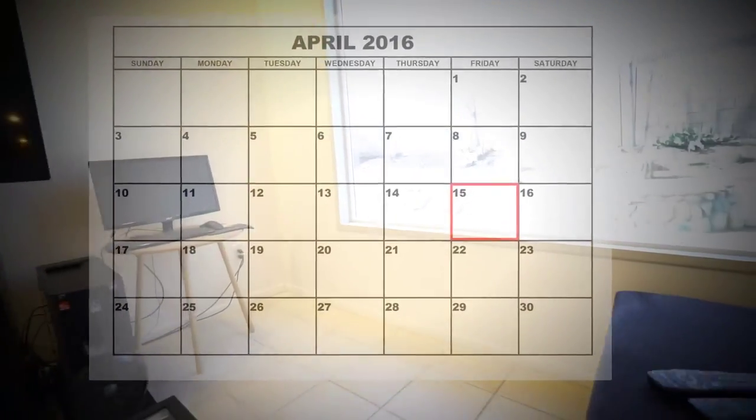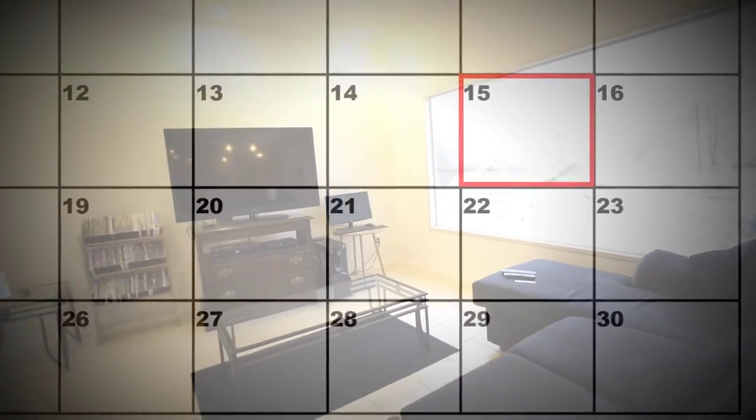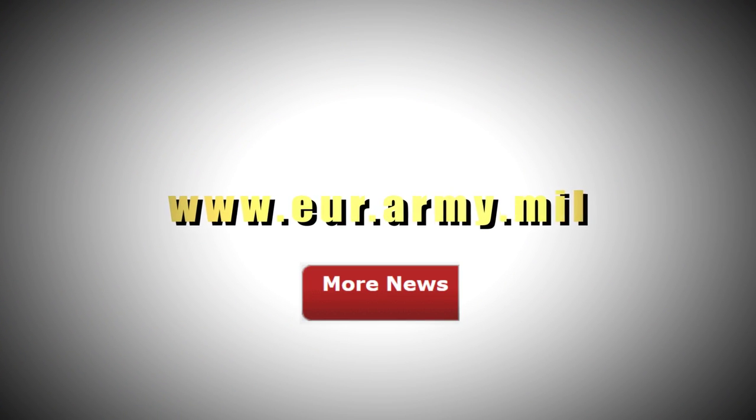The deadline for service members to submit their expense information is April 15th, so don't wait. Starting on March 1st, you can click on the link on the USIR homepage under More News, or go to your command's G1 homepage.